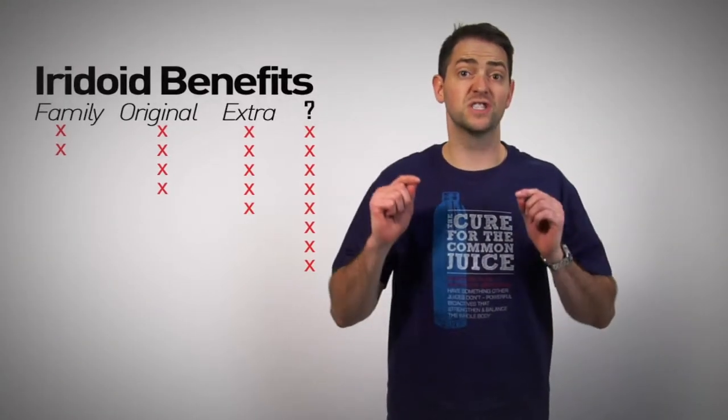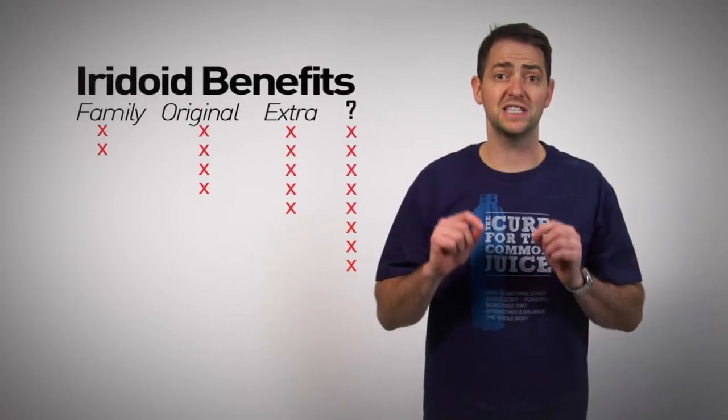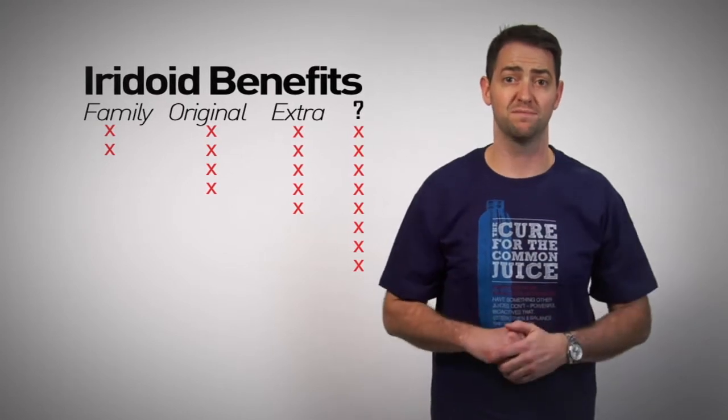This new product offers the highest iridoid count, the most iridoid sources, and the highest CV of any of our bioactive beverages. It will launch globally in April in over 50 different countries all on the same day. This is a first for our industry and the demand for this product is already incredible.